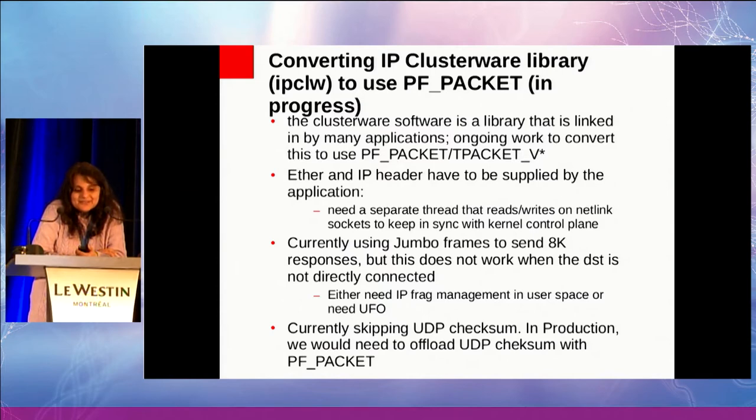The other thing is UDP checksum. Right now I'm cheating and not providing a UDP checksum, but I can't do that in production. I know that everybody likes to curse out sk_buffs, but sk_buffs are not all bad. The fact that there is an sk_buff at the bottom end of the packet is kind of nice because I can offload the checksum at that point, assuming that the packet is within the MTU.